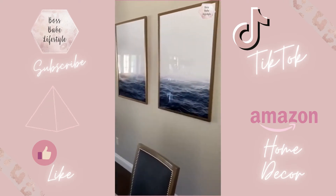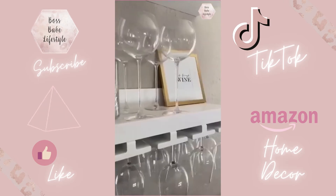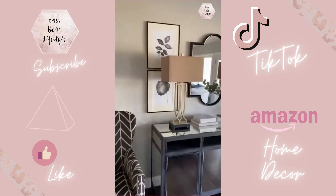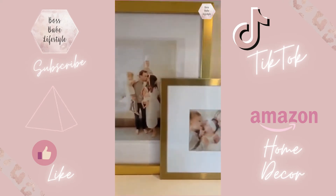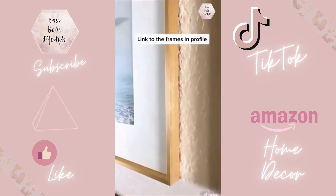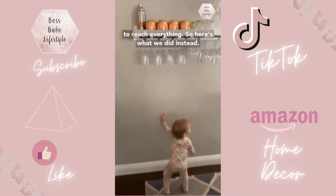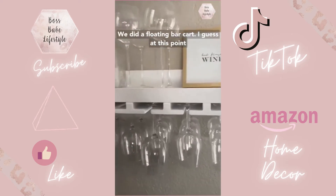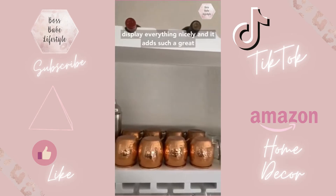Whenever I post my home decor I'm always getting asked where I got my picture frames — I get everything from Amazon. I rounded up my favorite picture frames that are gold, white, and black, sleek and minimalist looking. You can get everything you see here by heading to the link in my profile. I love the look of a good bar cart, but it's not practical if you have little ones trying to reach everything. So here's what we did instead: a floating bar cart — at this point it's just floating shelves, but we're able to display everything nicely. It adds such a great element to decor in our dining room.